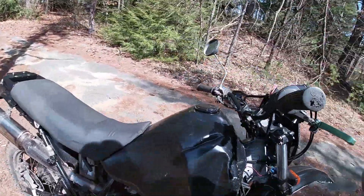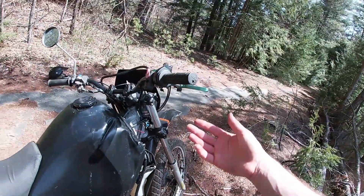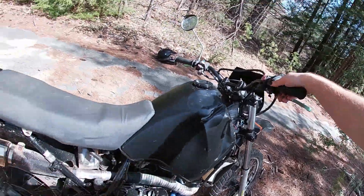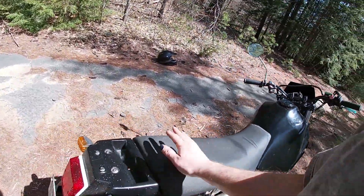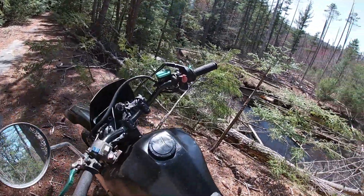This bike starts right up, no major issues. It does leak a little bit of fork oil, but that's to be expected from something from 1991. The forks still have plenty of compression — I'm out here on the trails right now and it feels great, not bottoming out or anything like that. So no biggie.